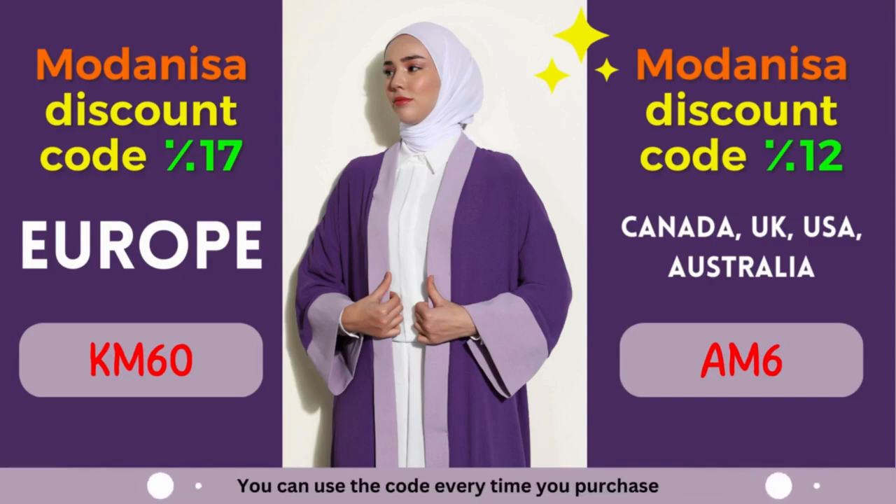Unlock the power of Modanisa coupons — embrace fashion and savings. Are you ready to make the most of Modanisa's exclusive coupons? By leveraging these incredible discounts, you can effortlessly upgrade your wardrobe and embrace the latest fashion trends. Modanisa understands the importance of self-expression through fashion, and that's why they offer a wide range of styles to cater to every taste. From elegant evening gowns to casual everyday wear, Modanisa has you covered.